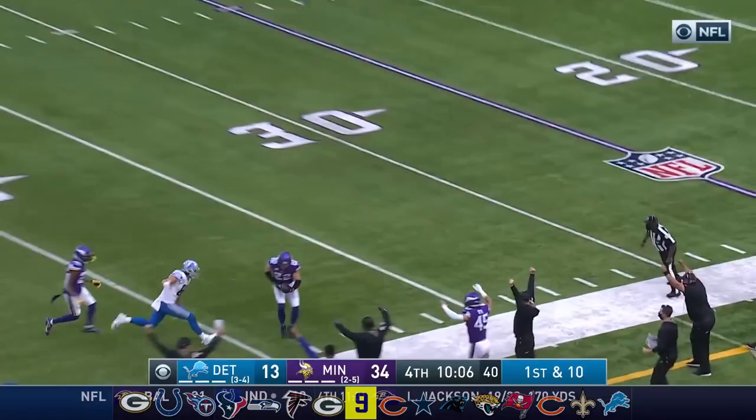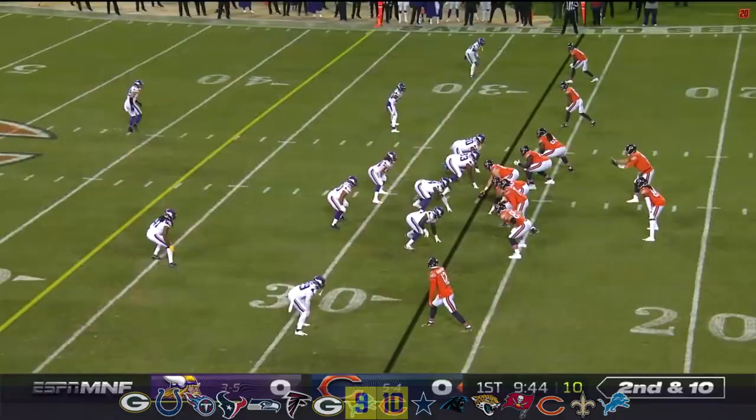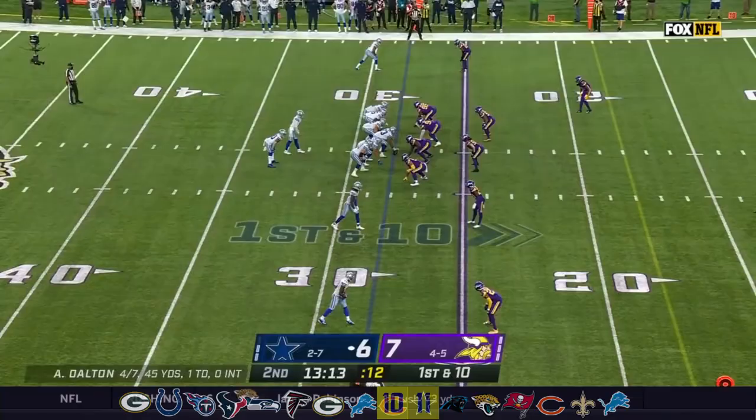Daniel, first and 10, down to the block and downfield — and it's picked off by Smith. He got the ball. A third interception thrown by the Lions quarterbacks today. Second down and 10 — Foles has an excellent pocket to work with. It is tipped, juggled, and intercepted. Harrison Smith.